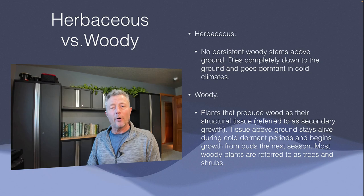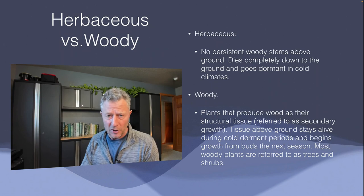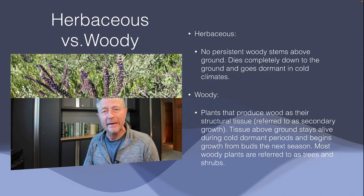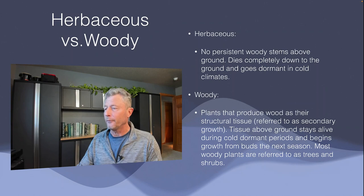A herbaceous perennial is something where the tissue above ground dies back each season — or if you live in a more temperate climate, after it's done flowering, that tissue will tend to start dying back. This lead plant is a woody plant; they create secondary wood. So it's going to survive the winter and re-emerge from the buds on the above-ground portion. That's the main difference between herbaceous and woody.